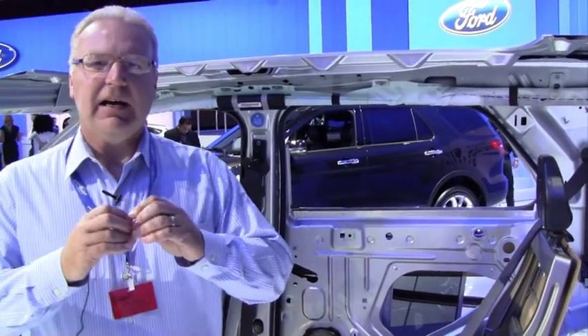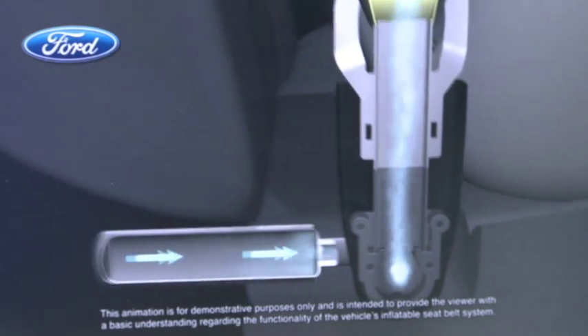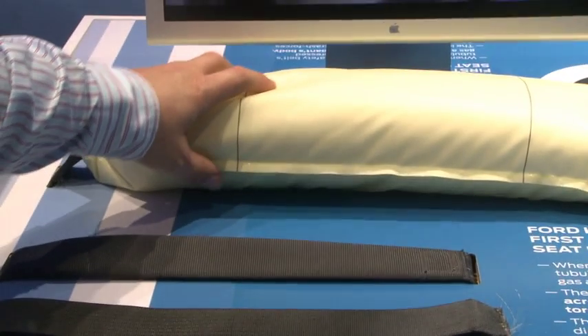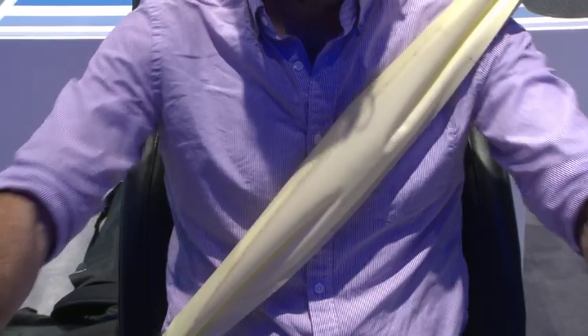Inside it is an airbag that is folded like an accordion. It fills up with cold compressed gas in the event of a crash and helps keep you safe by expanding across your chest. Being able to use advanced materials like plastic within that bag allows it to perform as it does and provide the safety.